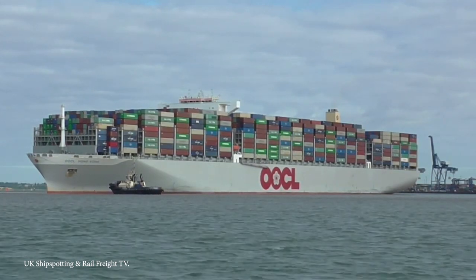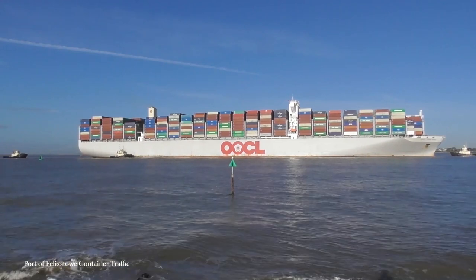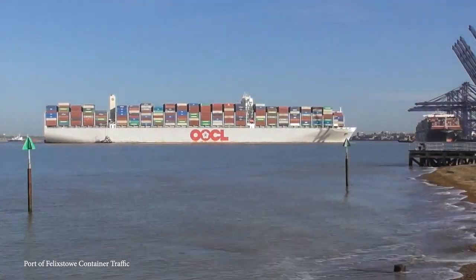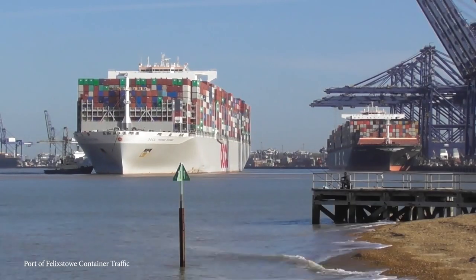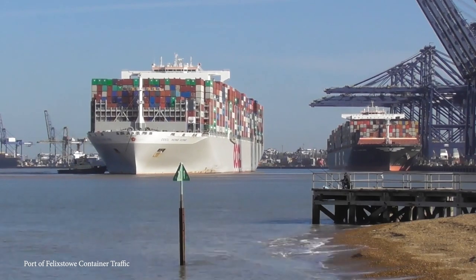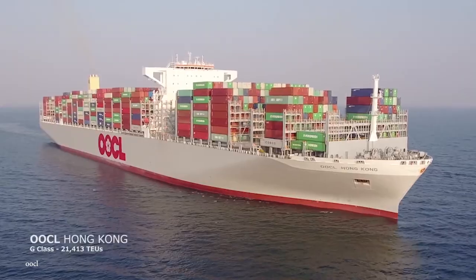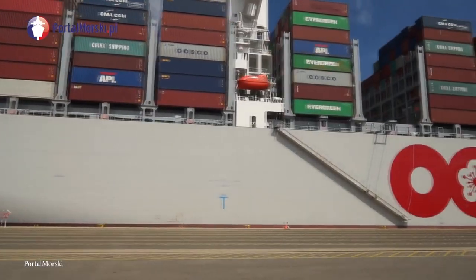The OOCL Hong Kong is painted a nice shade of white, but is carrying so many 20-foot cargo containers in so many different colors that it's like she's putting on a show without even trying. It's been said that Orient Overseas Container Line commissioned her specifically for the One Belt, One Road initiative out of China, and the signing of the Hong Kong ASEAN Free Trade Agreement would open up all new trading that only something of this scale could handle.